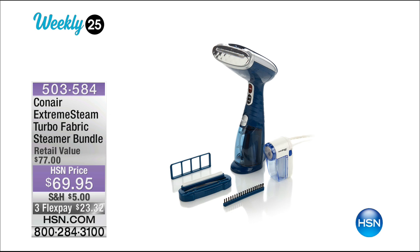Not only are you getting the turbo steamer, you're getting the attachments included — the bristle brush and the defuzzer. So if you've got any pills on your sweaters or anything like that, you're getting an entire system. It premiered in the Monday night show, was super successful, so we thought we'd show it to you today. 503-584 is your item number.